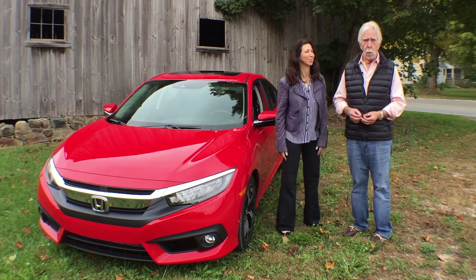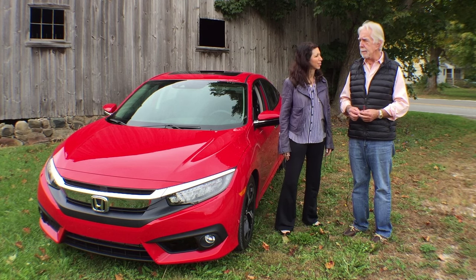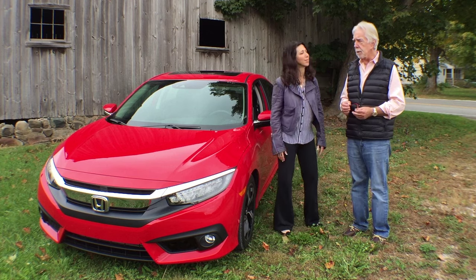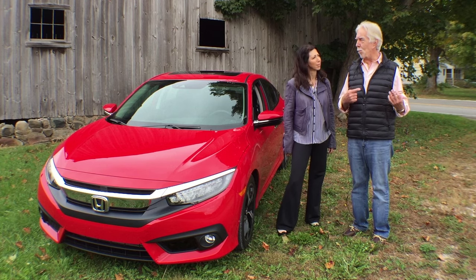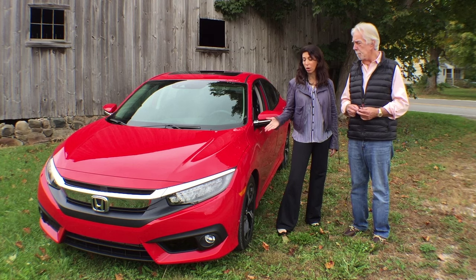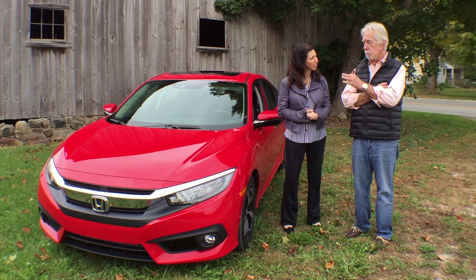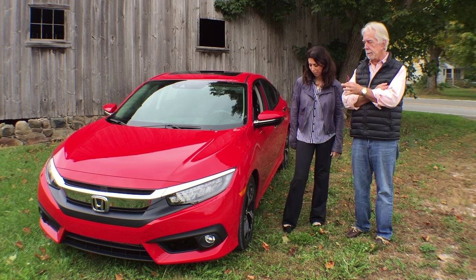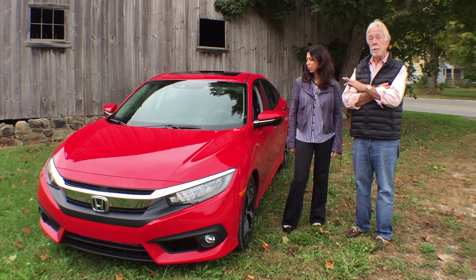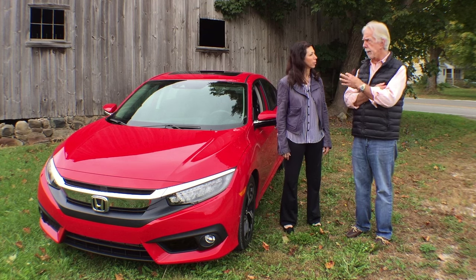We have the great joy of seeing the new 2016 Honda Civic this time, and we're drawing a crowd, which I think is pretty interesting. Well, this car should draw a crowd, and I love the new red color. This is the Touring Edition, which comes in at around the $26,000 range. You can buy this car starting out at about $18,600 plus destination of $800 and change.